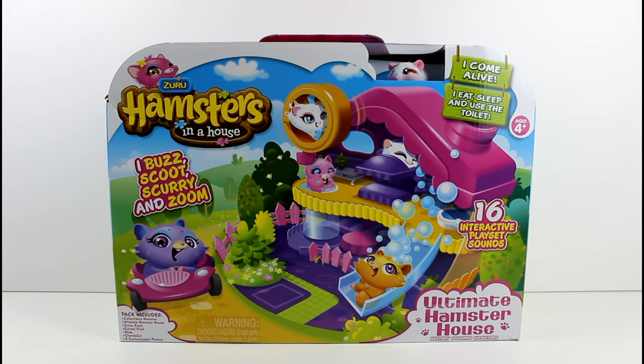Hey guys, I am here with the last and final set I needed for the Zuru Hamsters in a House. I was on a mission to collect them all and I finally did, which is awesome.